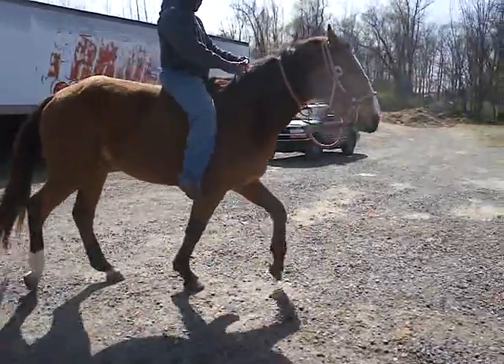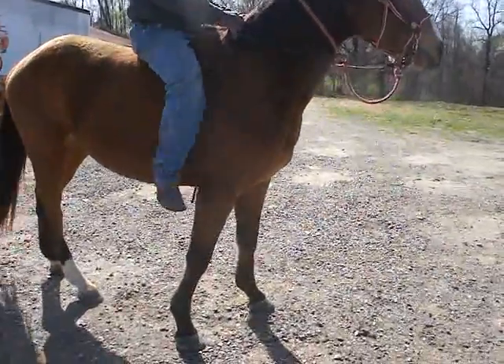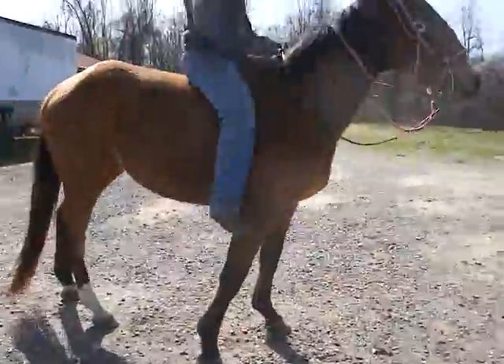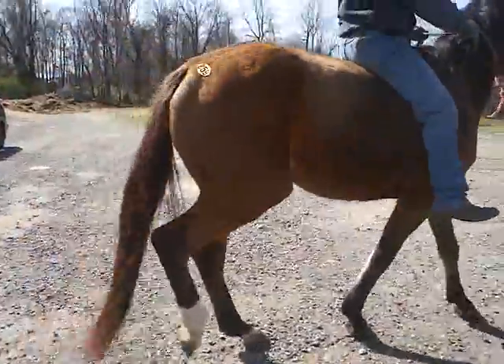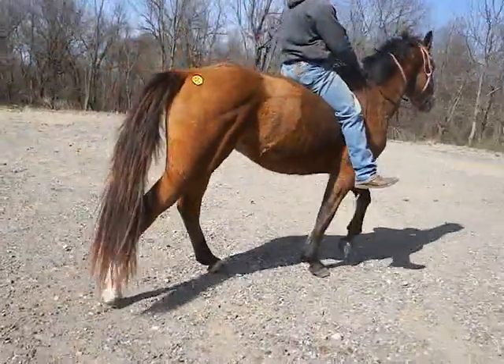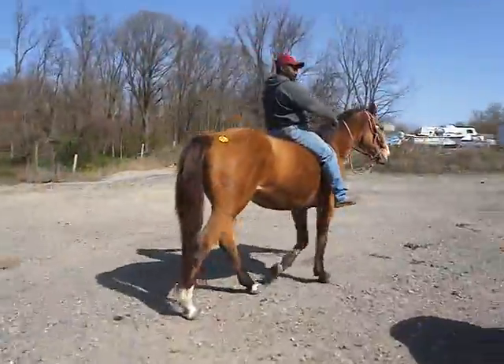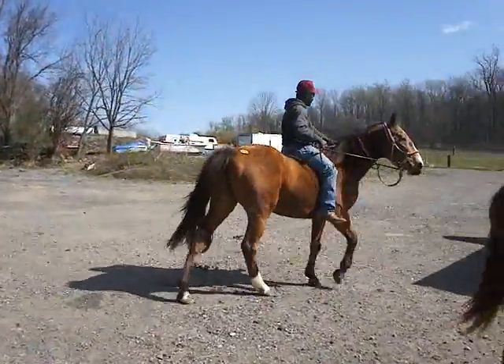Did he walk, trot, canter with the saddle on? Yep. He's not used to being here and it's windy today, but they had him and he did real good when they rode him at home. He went through the sail today.